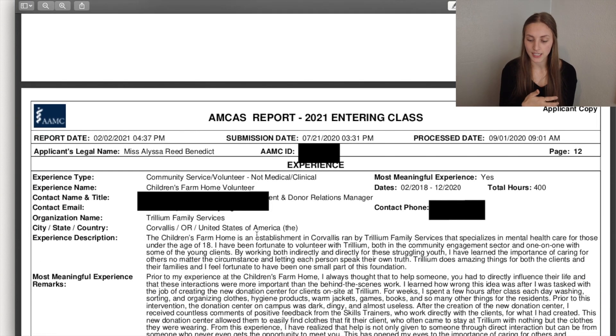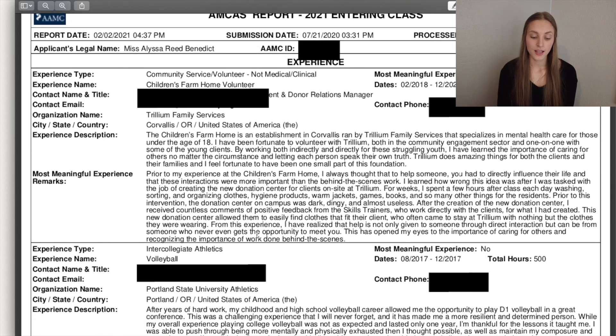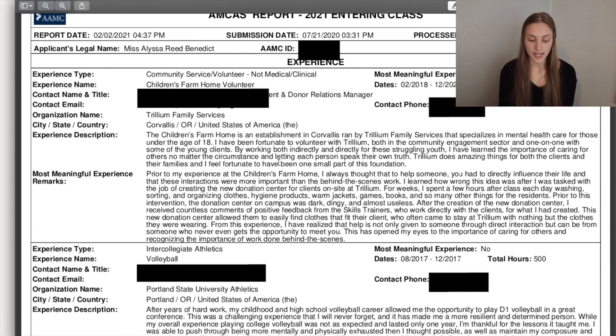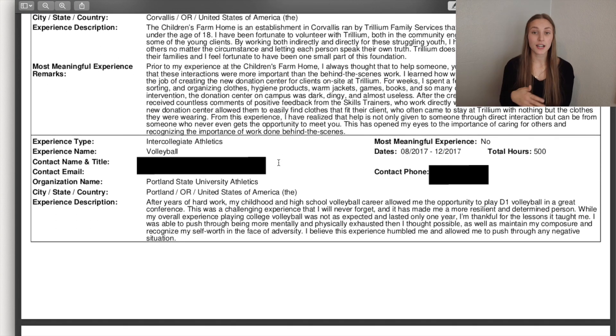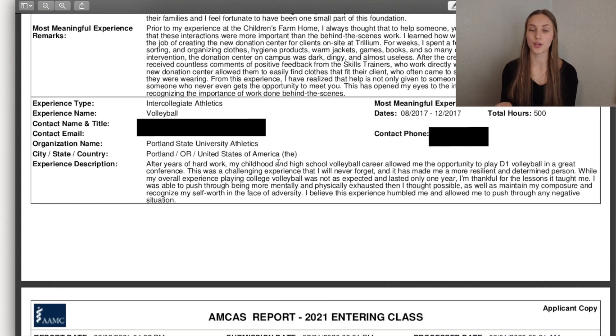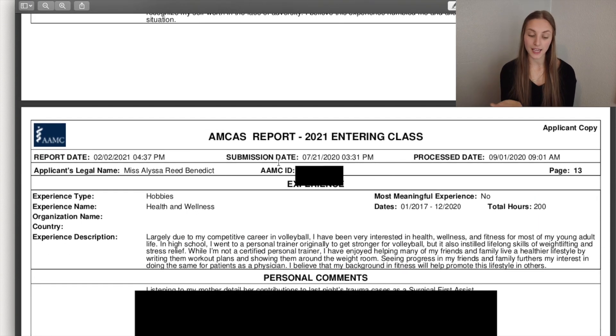I was a Children's Farm Home volunteer — that was one of my most meaningful experiences. I also played college volleyball, so I put that on here. If you do anything like club sports during your undergrad, talk about it — you want to talk about as much as you can so they really get a sense of who you are beyond just your numbers and stats. Don't feel like something isn't medical enough to include; put everything in. I even included that I have a strong passion for health and wellness because I think it has made me who I am and pushed me toward medicine.